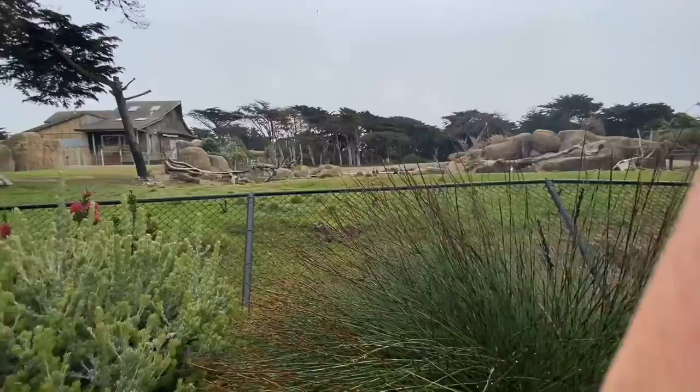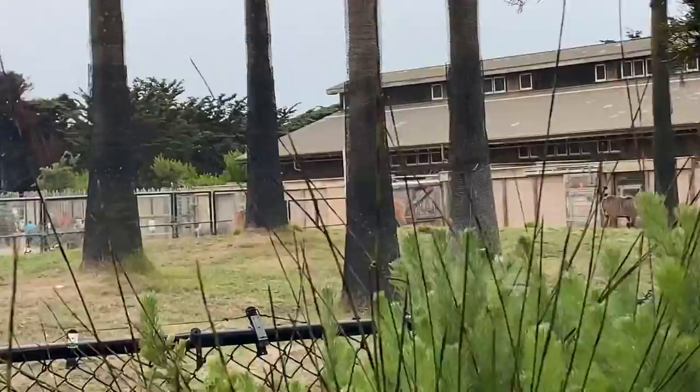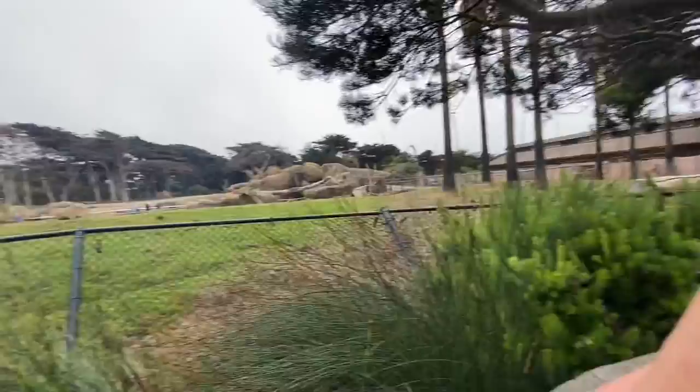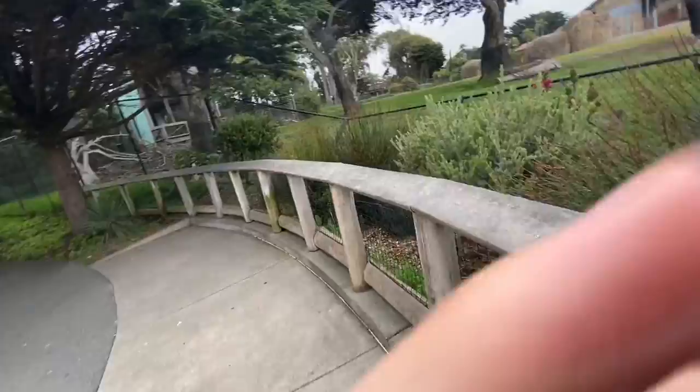Unfortunately the San Francisco Zoo doesn't have any elephants, which is kind of a bummer. I think because they didn't really do too well at this zoo when they were here. But they do have a lot of other animals. I think these are gazelles over there. It's nice because there's a little tunnel that you go through and you pop up here — they kind of give it an African environment sort of feel.